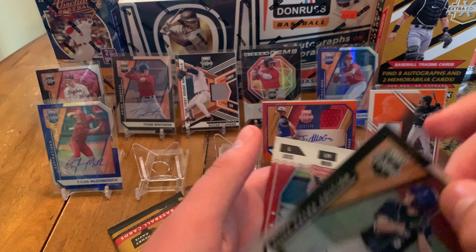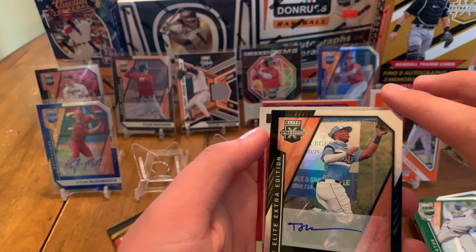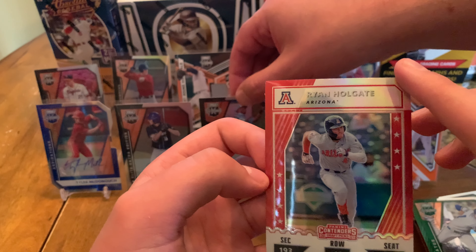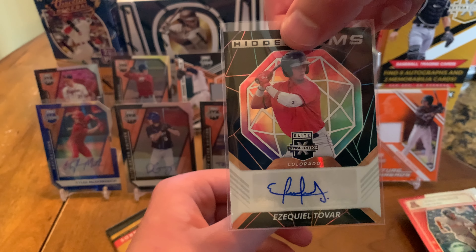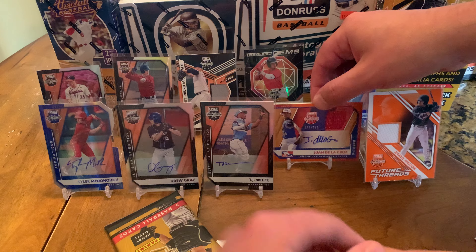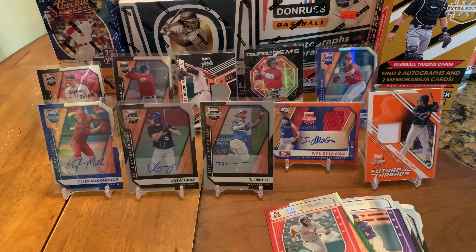Purple Panini Contenders — this guy is actually college, Jadon Hill, he's going up. That's cool. All right guys, final pack — hoping for maybe some one-of-one action, that'd be awesome. Matt McClean out of 999, tons of numbered cards. Owen Kellington out of 499. Drew Gray auto — nice, very cool. And TJ White auto — that's a pretty cool card. And then another Panini Contenders, that's a red too. Ryan Holgate. A lot of these guys are still prospects so we don't know all the names.